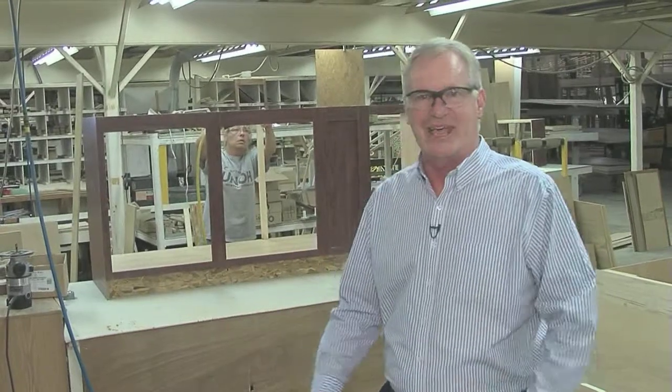We custom build all of our cabinetry, which is a great advantage. We can fit them to the customer's needs as opposed to buying a box unit where you have to build around the cabinet. We can customize the cabinet to the customer.